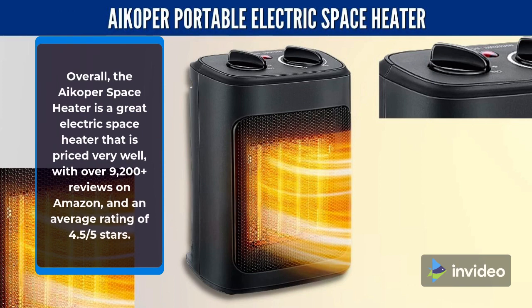Overall, the iCoper Space Heater is a great electric space heater that is priced very well, with over 9,200 plus reviews on Amazon and an average rating of 4.5 stars.